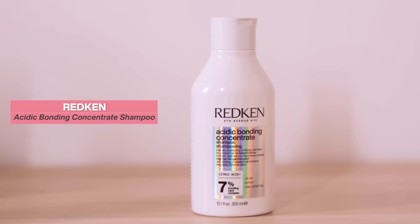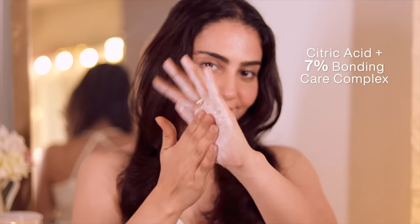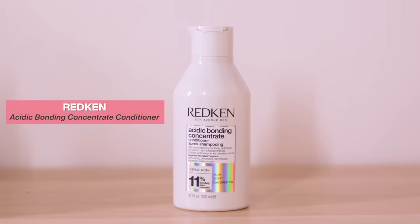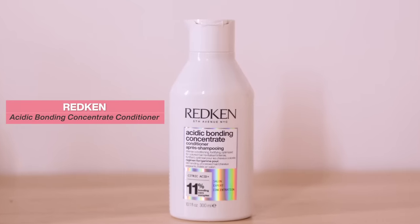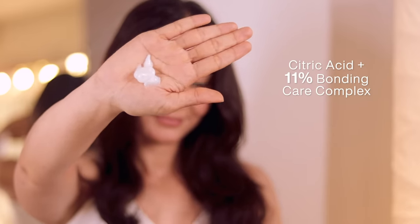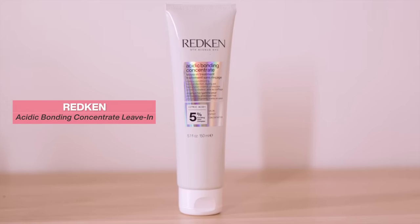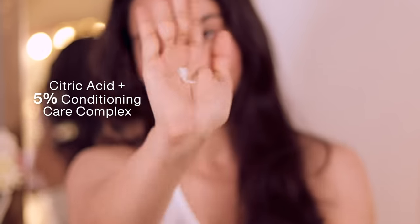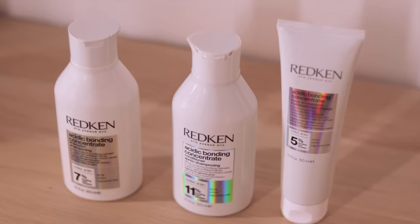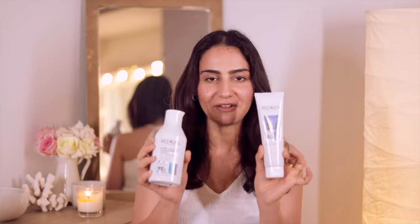Let me show you the entire range. First we have the acidic bonding concentrate shampoo with citric acid plus 7% bonding care complex. Then we have the acidic bonding concentrate conditioner, which has citric acid plus 11% bonding care complex. And last we have the acidic bonding concentrate leave-in treatment, which has 5% conditioning care complex. The entire range looks very chic, stylish, and premium.